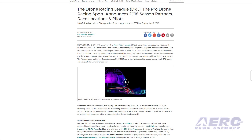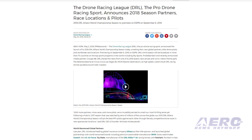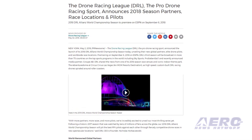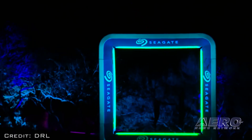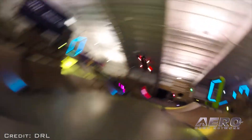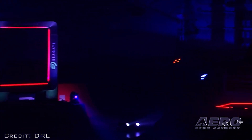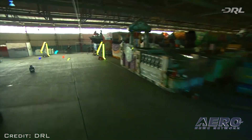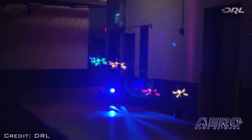The Drone Racing League has announced the launch of the 2018 DRL Alliance World Championship season, unveiling their new global partners, elite drone pilots, and worldwide race locations. Premiering on September 6, 2018 on ESPN, DRL's third season will be broadcast in more than 75 countries on the top sport programs in the world, including Sky Sports, ProSiebenSat One, and recently announced media partner Group AB.